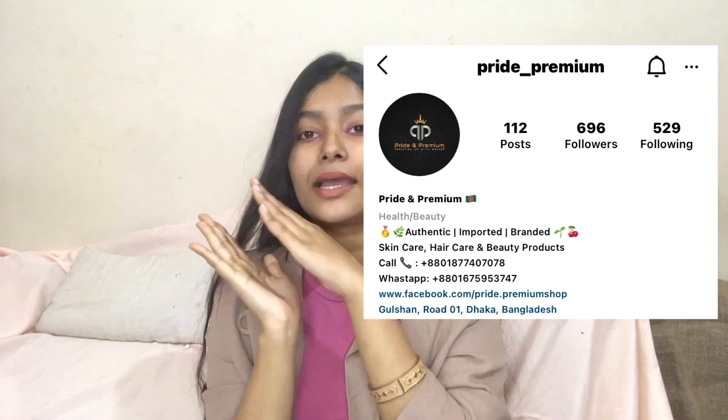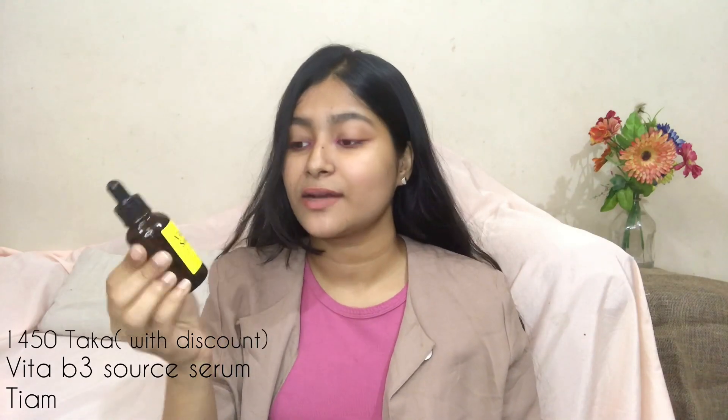Moving on — toner, essence, serum. I used to use toner but I don't anymore. Essences are pretty expensive and I won't waste that much money on my skin right now. For serum, I use this Vita B3 Source Serum by TM.